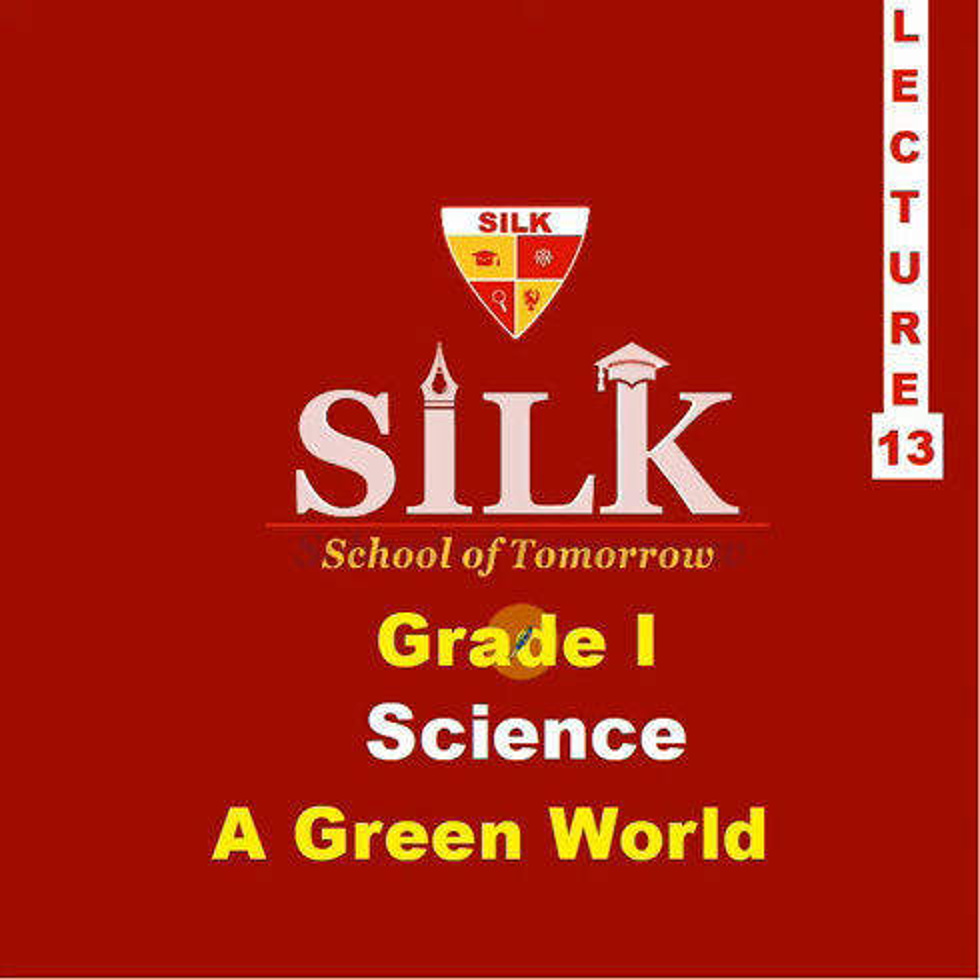Bismillah ar-Rahman ar-Raheem. Assalam alaikum dear students of Grade 1, how are you? I am your science teacher from Silk School of Tomorrow, City Campus Bhalwal. Science, Grade 1, Chapter Number 2, and the title of the chapter is 'A Green World.'